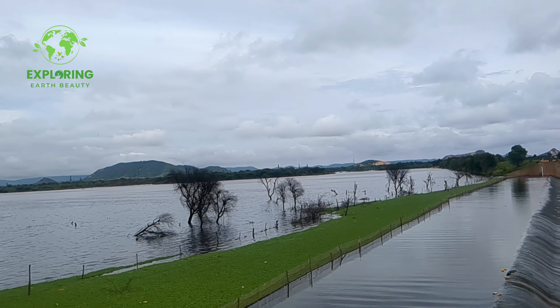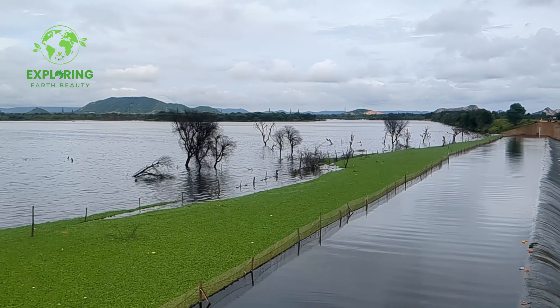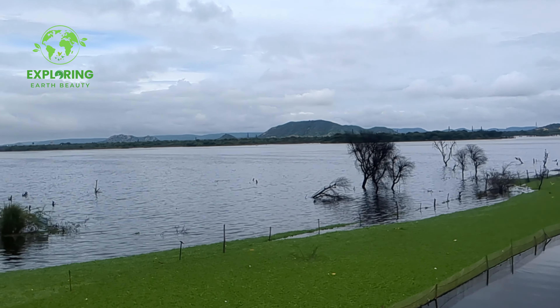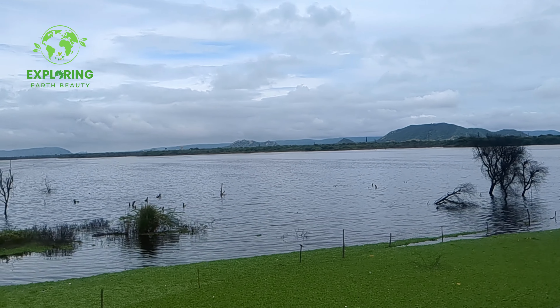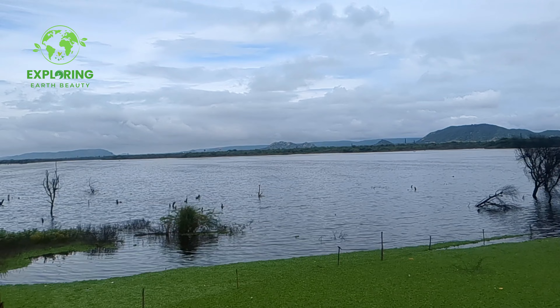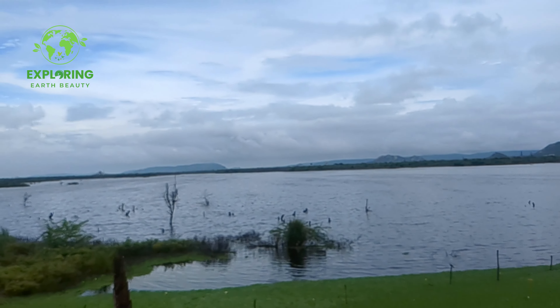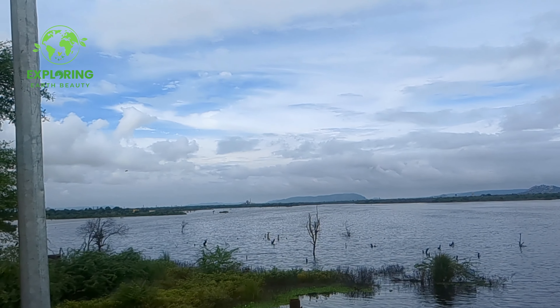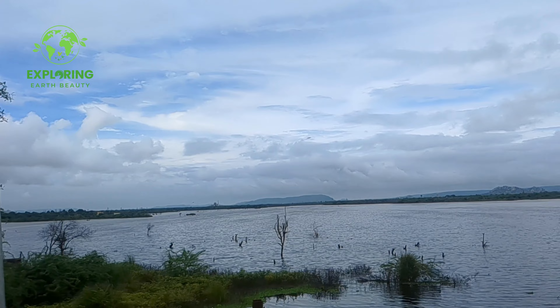Highlights of Kanota Dam. Scenic beauty — the dam's serene waters, surrounded by lush greenery, create a breathtaking landscape. Adventure activities: engage in boating, cycling, and fishing for a fun-filled experience. Wildlife and photography: spot various bird species and capture stunning photographs of the natural surroundings. Peaceful atmosphere: enjoy a quiet picnic or simply relax amidst the tranquil ambience.